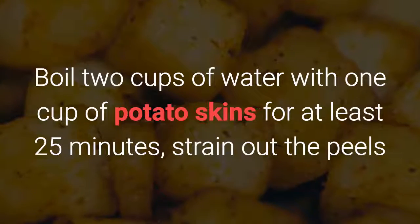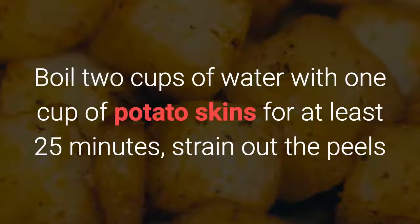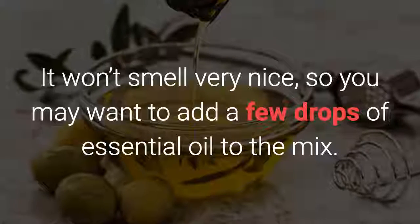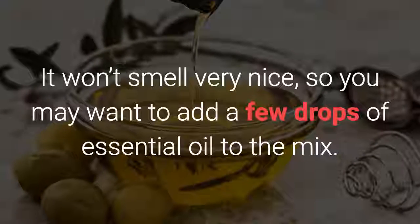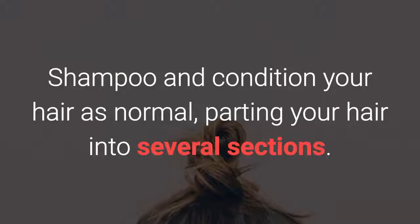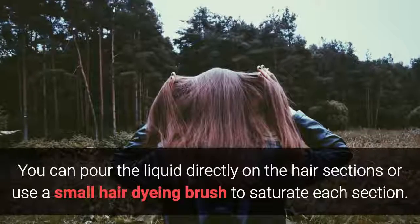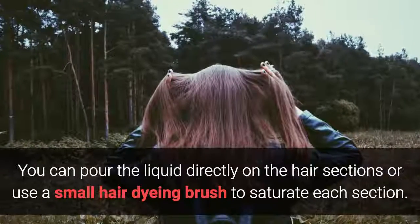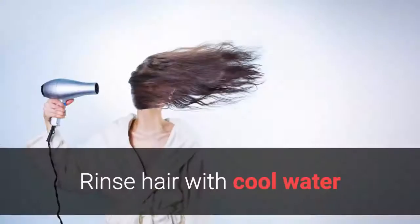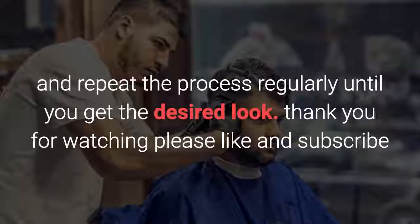Boil 2 cups of water with 1 cup of potato skins for at least 25 minutes, strain out the peels, and let the potato water cool down. It won't smell very nice, so you may want to add a few drops of essential oil to the mix. Shampoo and condition your hair as normal, parting your hair into several sections. Pour the liquid directly on the hair sections or use a small hair dyeing brush to saturate each section. Rinse hair with cool water and repeat the process regularly until you get the desired look.